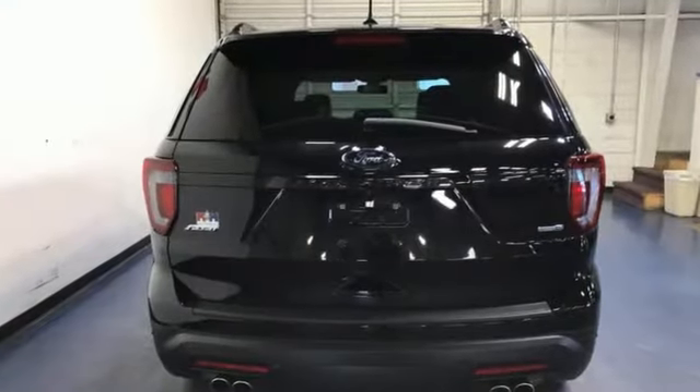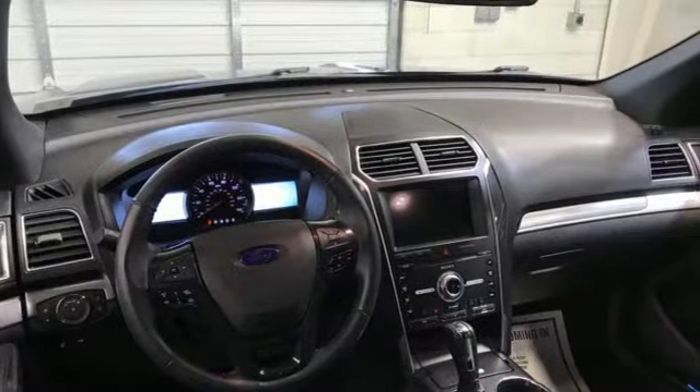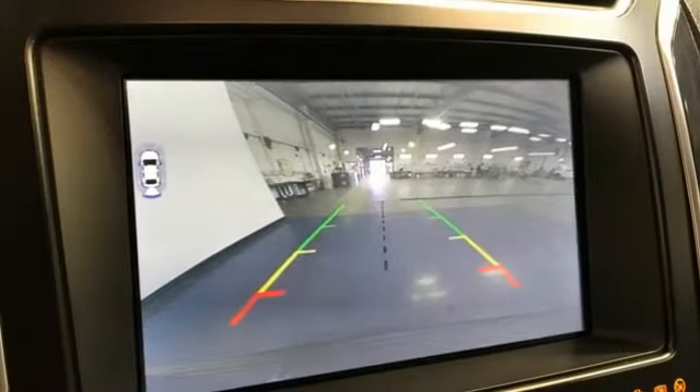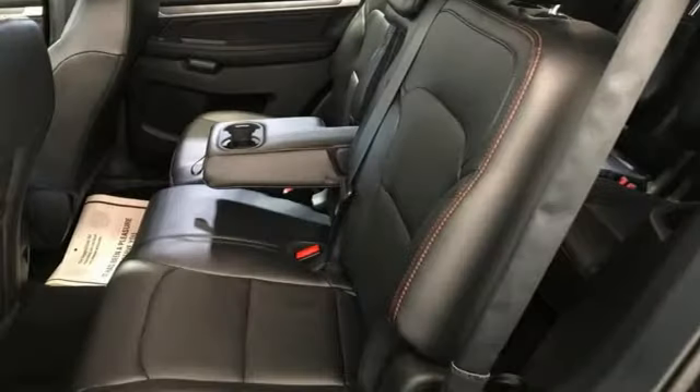A great vehicle is comprised of great features like these: twin turbo V6 engine, front heated leather bucket seats, integrated navigation system with voice activation, auto dimming rearview mirror, dual zone climate control.